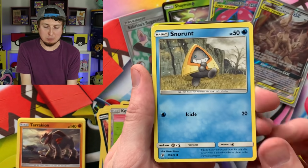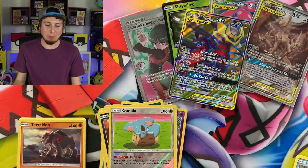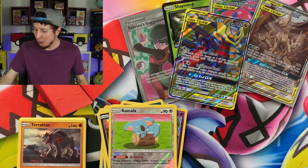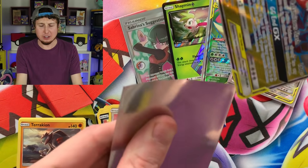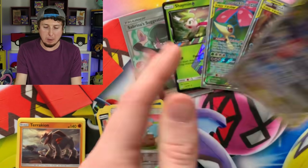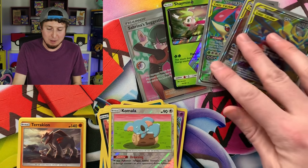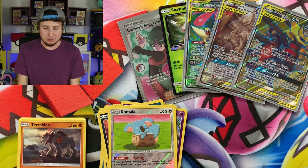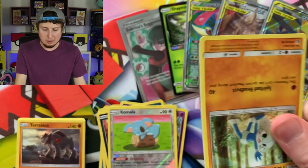Breaking Family, I see something — Snorunt, and a Full Art Giratina and Garchomp! Breaking Family, we are doing amazing with our Pokemon card opening so far. Dollar Tree — only one dollar for each of these booster packs. It is extraordinary, phenomenal. We are doing very, very good when it comes to Ultra Rares right now. Three Full Arts, kind of back to back.